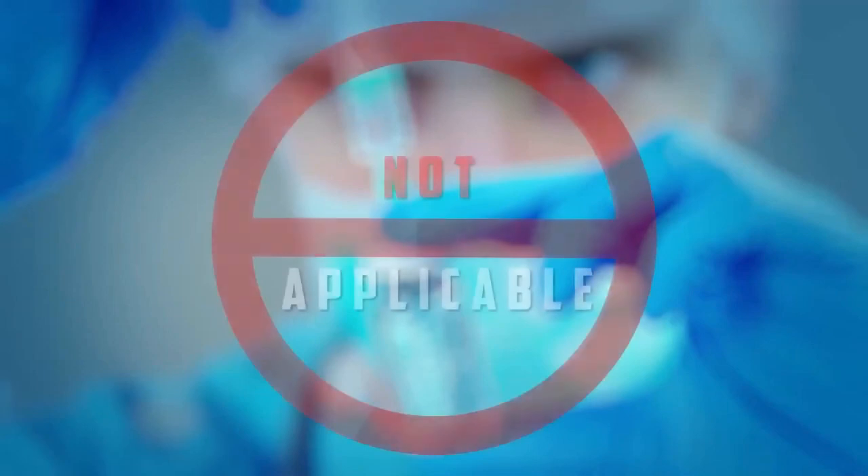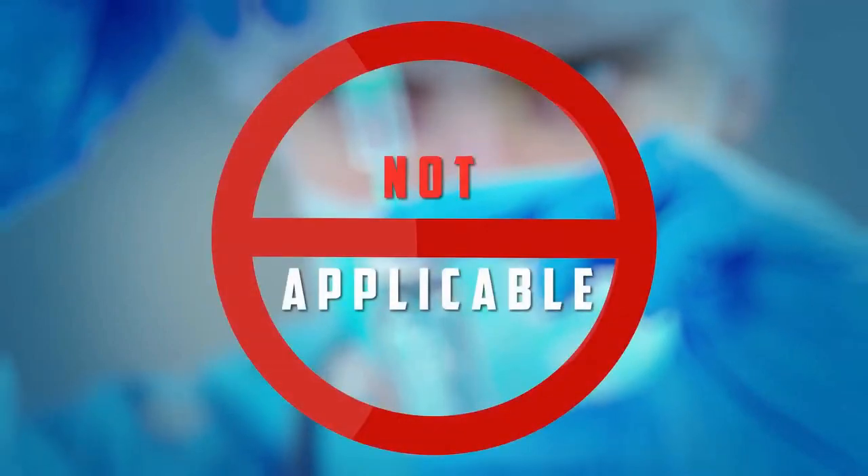The biological reference interval of the assay is not applicable.